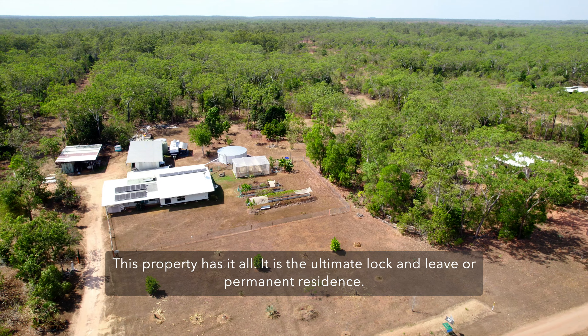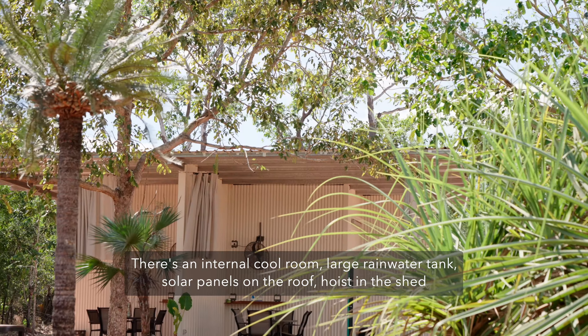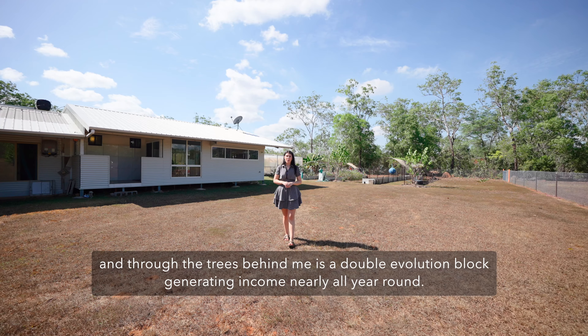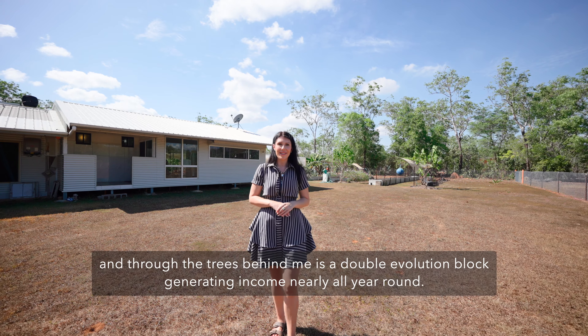This property has it all. It is the ultimate lock-and-leave or permanent residence. There's an internal cool room, large rainwater tank, solar panels on the roof, a hoist in the shed, and through the trees behind me is a double evolution block generating income nearly all year round.